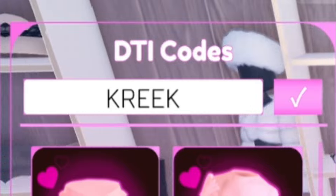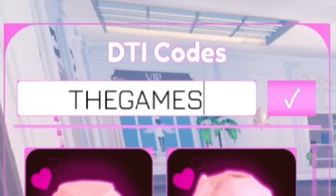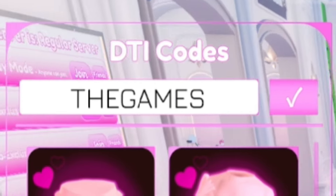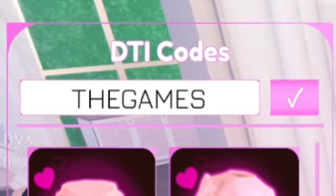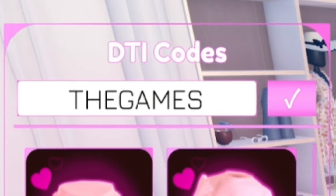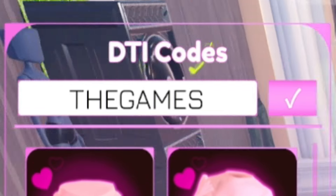Next we're going to enter the code TheGames — T-H-E-G-A-M-E-S. In order to redeem that code, you must have completed the TheGames quest inside of Dress to Impress — all three of them. If you didn't do that, unfortunately you won't be able to redeem that code, but if you did, it will still work for you.